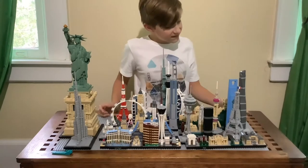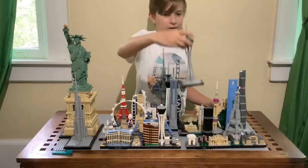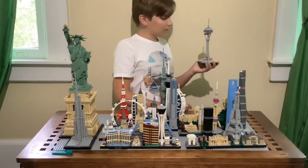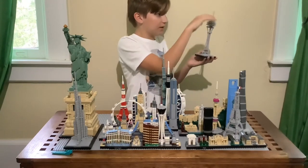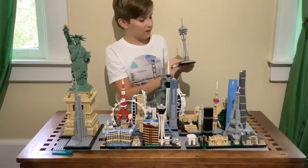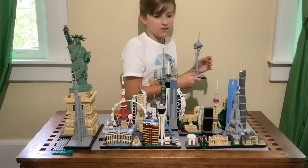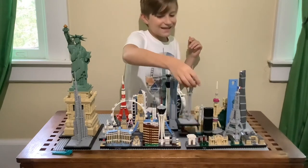The easiest set to build is the Seattle Space Needle. I don't remember the exact number but it was about 100 pieces — a very low amount. It's not complicated; you just loop pieces through, stack them, and build a little base. It doesn't come with a lot of color either, which I'm not a huge fan of, but it was super easy. I got it built in about 10–15 minutes.